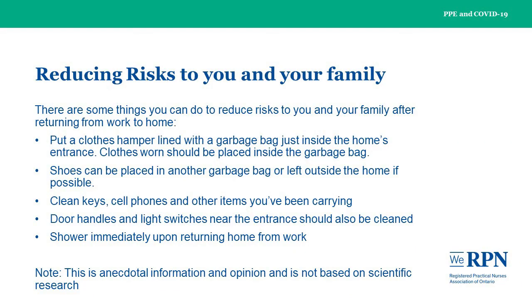There are some things you can do to reduce risks to you and your family after returning from work to home. Please note this is anecdotal information and opinion and is not based on scientific research. Start by putting your clothes in a hamper with a garbage bag just inside the home's entrance. Clothes worn outside, which may have come in contact with the coronavirus, should be placed inside the garbage bag and thrown directly in the wash on hot or warm if you can. Shoes can be placed in another garbage bag or left outside the home if possible. Clean keys, cell phones, and other items you've been carrying with disinfecting wipes.